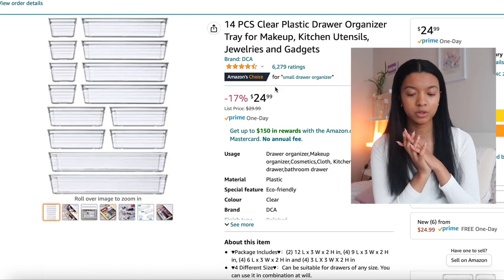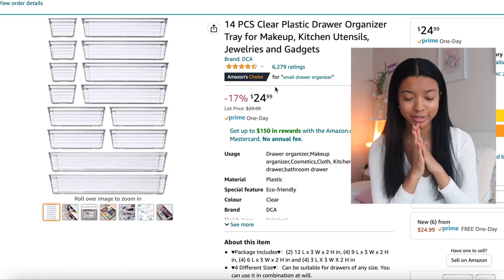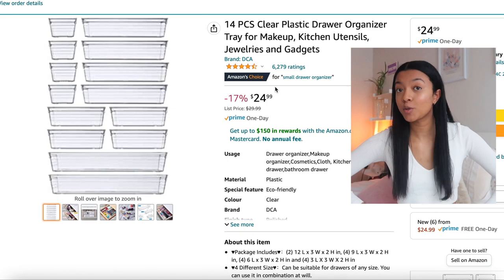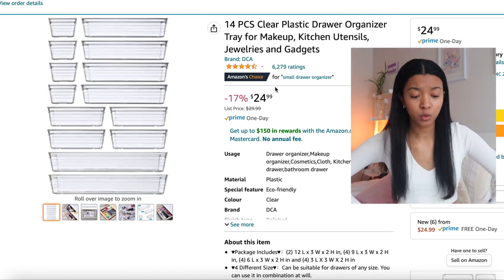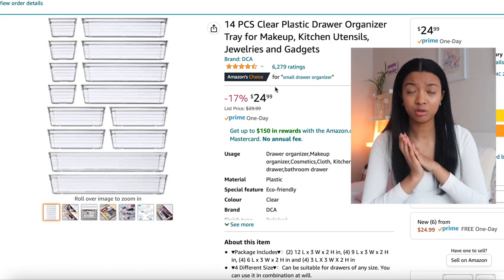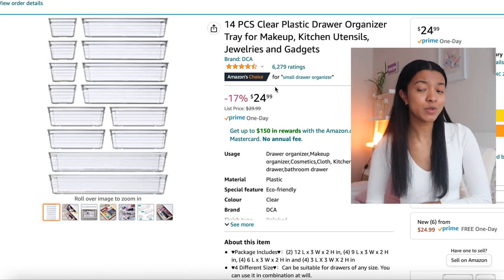Now I'm going to Amazon to get some little containers to put inside each drawer to further organize it. I think I'm going to get this 14-piece clear plastic drawer organizer tray for makeup, kitchen utensils, jewelry, and gadgets. It's clear so it will match, there are different size containers, and I'm also going to use it for organizing my makeup and skincare to double as vanity storage.